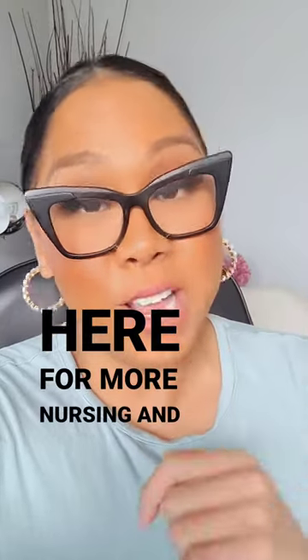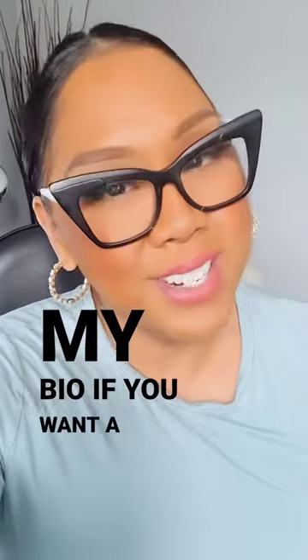Follow me here for more nursing and career-related tips. See the link in my bio if you want a resume makeover.